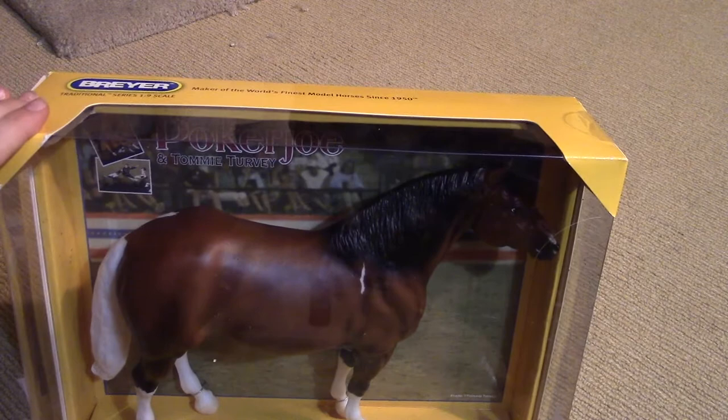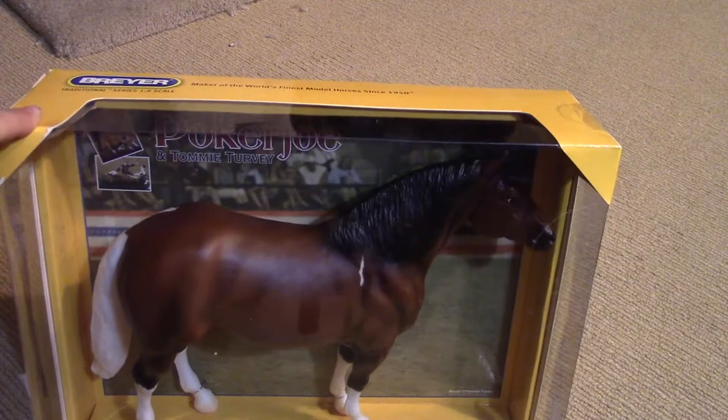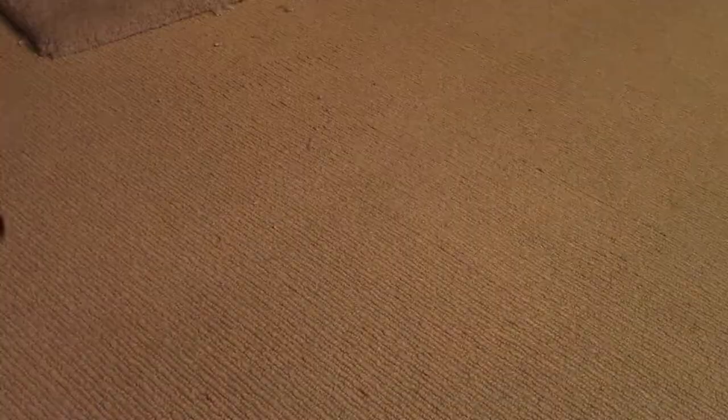I'm actually really happy that I got him because I actually have another horse named Tommy Turvey, which I think is this horse's partner. From what I'm understanding it's just Poker Joe and Tommy Turvey. The other horse I have I actually got from Briarfest — I flew to Kentucky and got him. I actually got Tommy Turvey. And I saw Poker — I'm like, I really like him, but I don't have enough money to get him. I was really upset that I couldn't get him, but now that I have him I'm like oh my god.